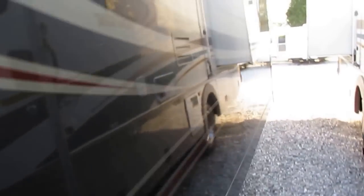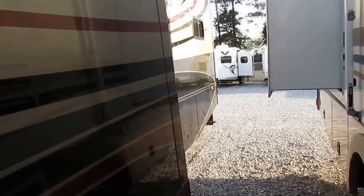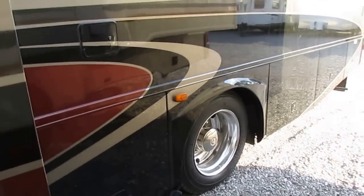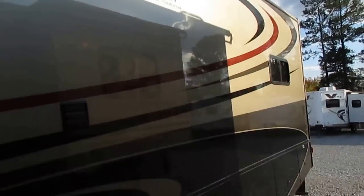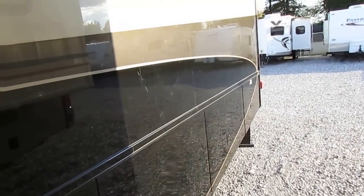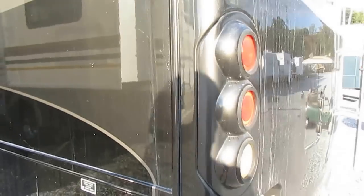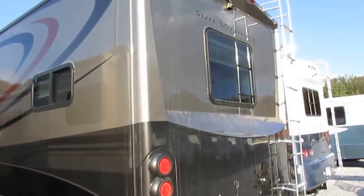You get great quality construction and full body paint. Notice even the sides of the slide outs match the color scheme. No delamination — this unit's been kept under a shed when it wasn't in use. Upgrade Alcoa wheels, good-looking RV, all fiberglass roof. This is a motorhome that somebody is going to travel thousands of miles to buy. Once you get online and compare it to other 07 Sun Voyagers, there's no comparison.